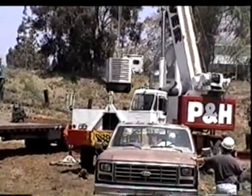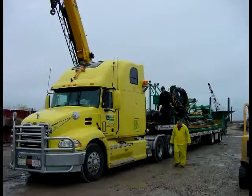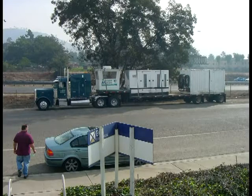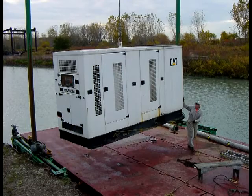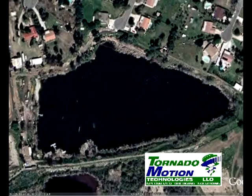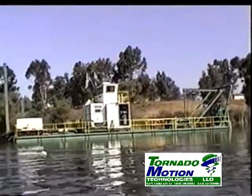Tornado Motion has designed portability into all of its equipment. Tornado Motion has transported dredges around the world by truck, ship and container. All equipment is designed to be transported as non-permit loads and easily assembled on the water within one to two days. Tornado Motion has done projects in remote, land-locked areas where mobilization can be extremely challenging or impossible for other types of equipment.